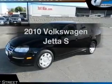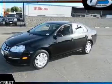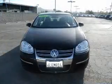Introducing the 2010 Volkswagen Jetta. Everything you need under one roof with this great vehicle.